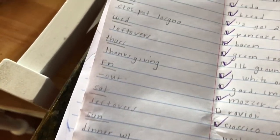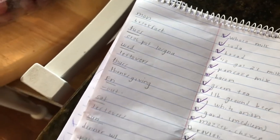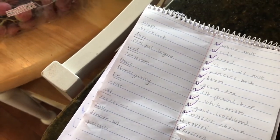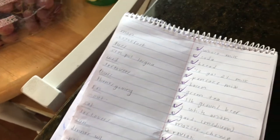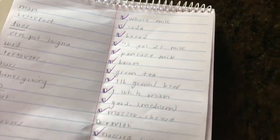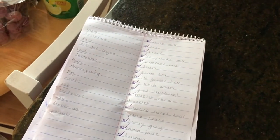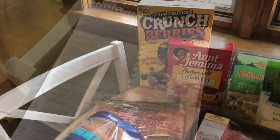So it's Thanksgiving week. We're not hosting Thanksgiving, so on Monday we're going to have breakfast, Tuesday crockpot lasagna, Wednesday leftovers, and then Saturday and the rest will just be kind of leftovers. So we really don't have a ton. A lot of what we got were just for lunches and stuff that we just needed for the house. So I'll go ahead and show you guys what we got.